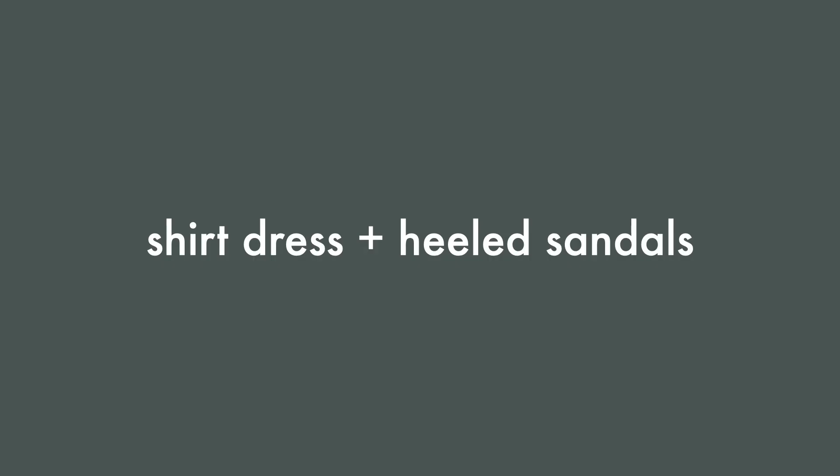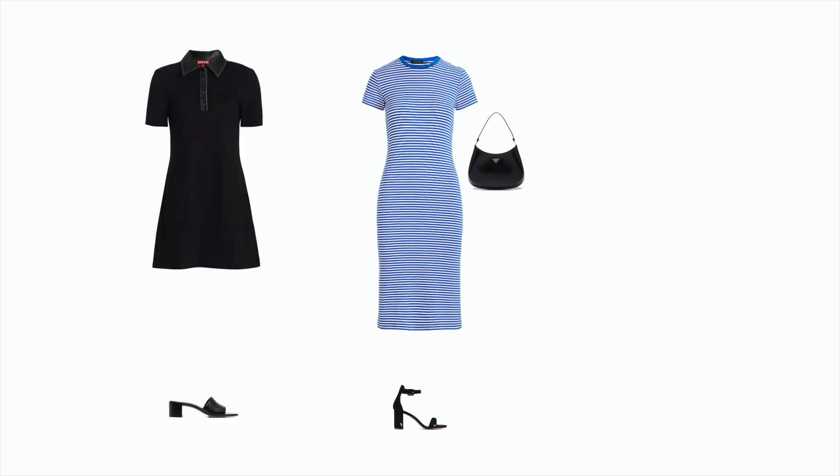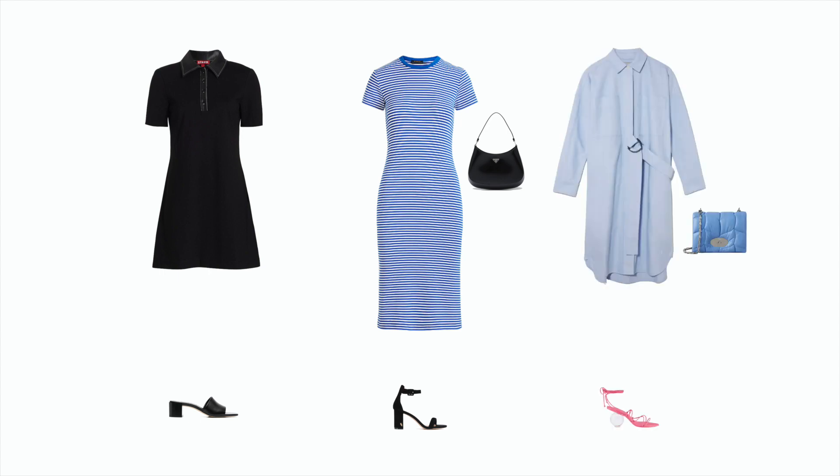Number one: shirt dress plus heeled sandals. One of the simplest ways to look put together in the warmer months is to throw on a well-fitting shirt dress. Go classic with a striped t-shirt dress and two-strap sandals, or make it casual with sneakers or slides. For a preppy look, try a polo dress with some low-heeled mules, or get creative with an asymmetric oxford-style shirt dress and some funky accessories.